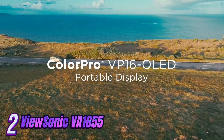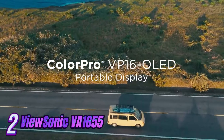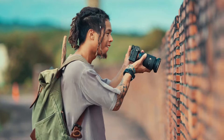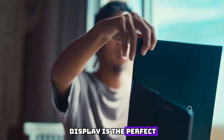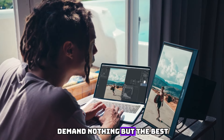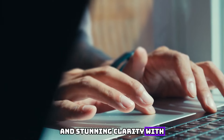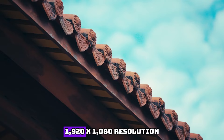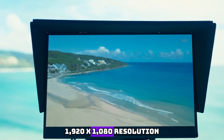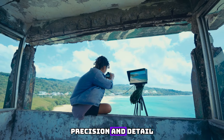Number 2. Introducing the ViewSonic VA-1000-655 Portable Monitor. Designed to elevate your visual experience to new heights, this sleek and sophisticated display is the perfect companion for those who demand nothing but the best. Immerse yourself in a world of vibrant colors and stunning clarity with the VA-1000-655's full HD 1920x1080 resolution. Every image comes to life with unparalleled precision and detail.